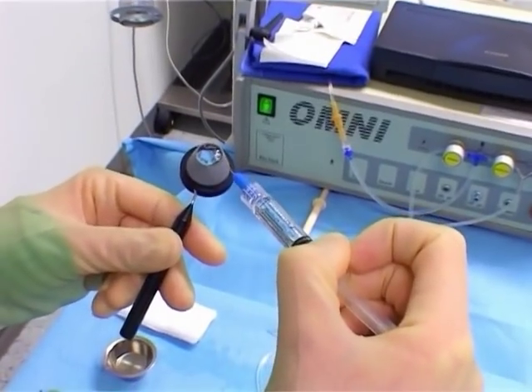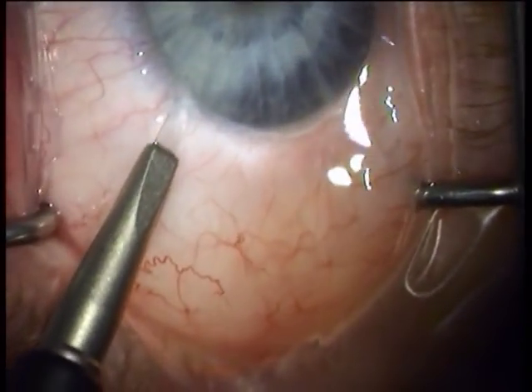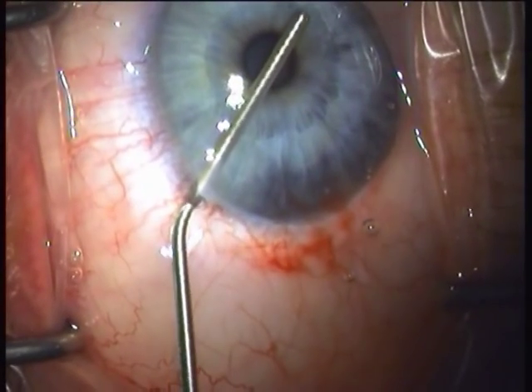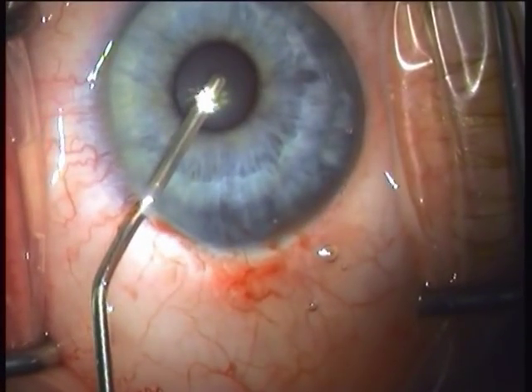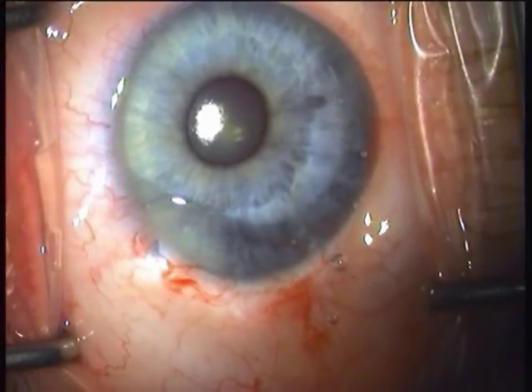ELT can be performed with the use of a gonio lens or an endoscope. Following peribulbar or topical anesthesia, the surgeon creates a paracentesis incision and stabilizes the anterior chamber with viscoelastic. The sterile cannula is passed through the paracentesis and extends across the anterior chamber to contact the trabecular meshwork.